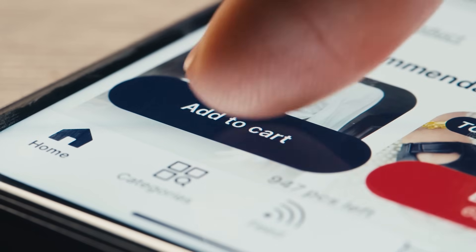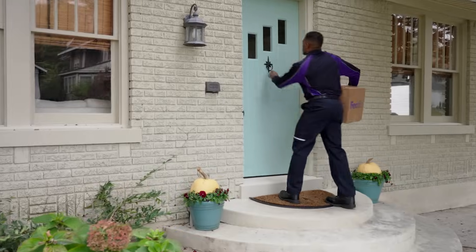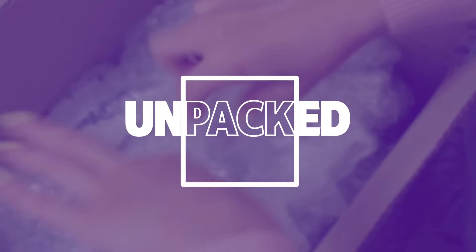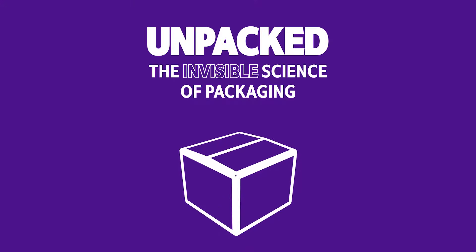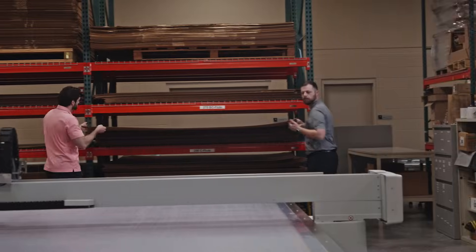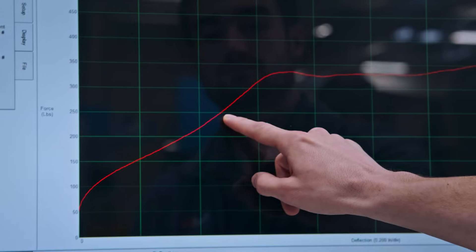E-commerce didn't just change how we shop — it redefined how we ship. There's a lot more going on inside the box than you'd expect. Here at the Packaging Lab, we're not just engineers. We're scientists. We're artists. And so what we do with packaging really matters into its form and function.